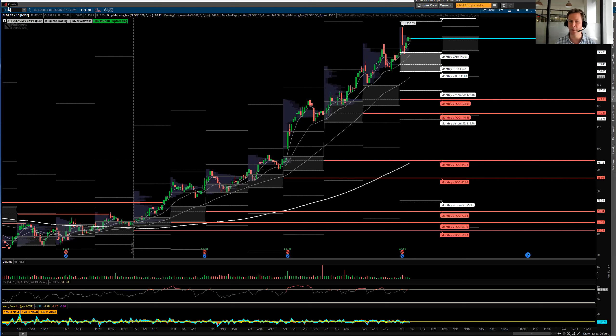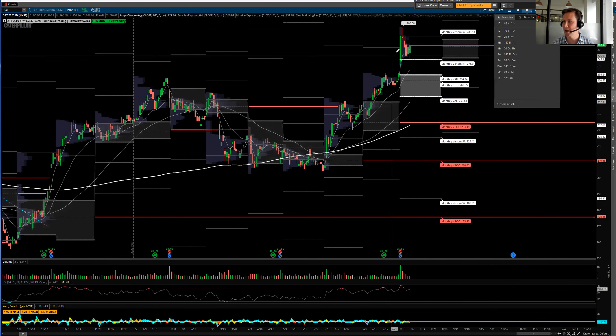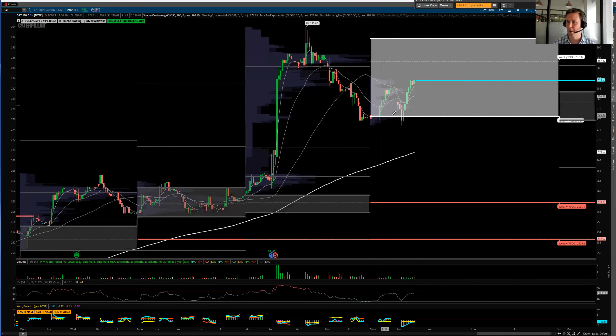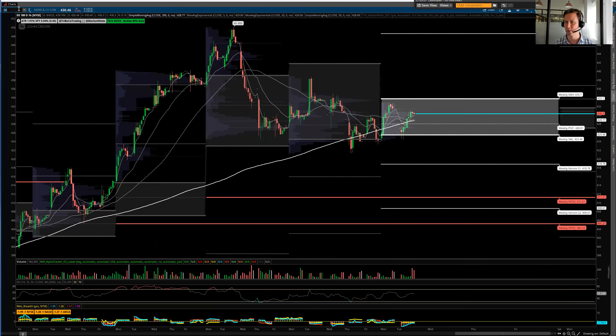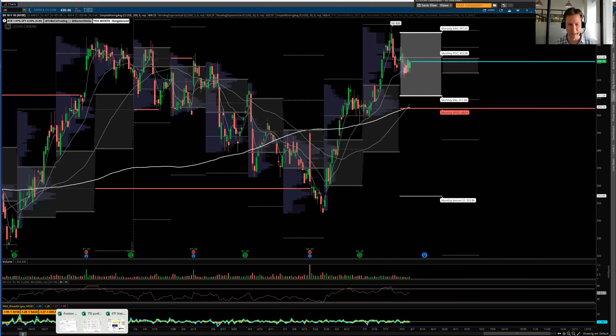If these home builders are building — because there's not a lot of supply and people don't want to move out of their homes since they already have low rates — then think about which companies will do well from all that building. Caterpillar had a really nice day: it's above the value area and above all short-term moving averages. Note the double bottom on the one-hour chart right where volume at price shows support at 276.50. It's actually above yesterday's highs — that's particularly strong — and it's on our watch list. I also like Deere, but Caterpillar a little better. Deere is still inside the value area but digesting well given the recent volatility, and it's trying to push above its moving averages.